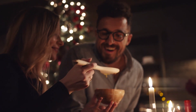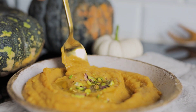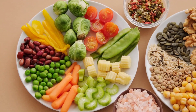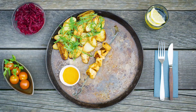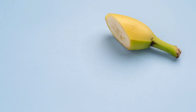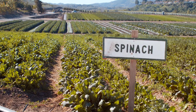Nutrition plays a crucial role in managing blood pressure. Follow the dietary approach to stop hypertension, or simply the DASH diet, which emphasizes fruits, vegetables, whole grains, lean proteins and low-fat dairy products. Limit your sodium intake by avoiding processed foods, fast food and excessive salt. Incorporate potassium-rich foods like bananas, oranges and spinach as they help counteract the negative effects of sodium.